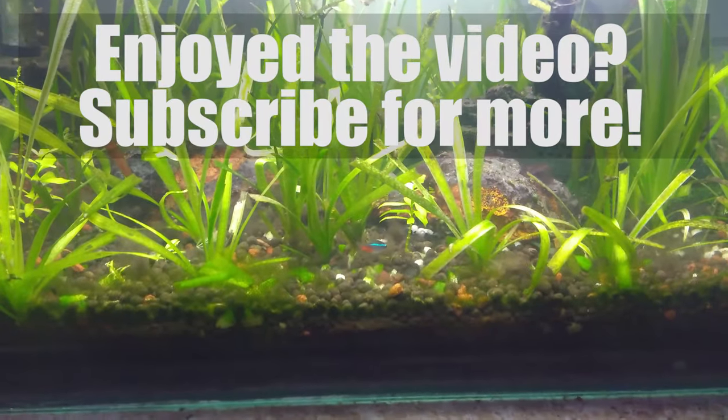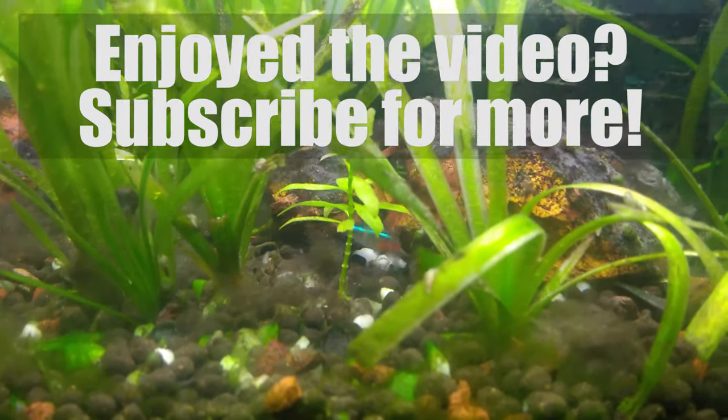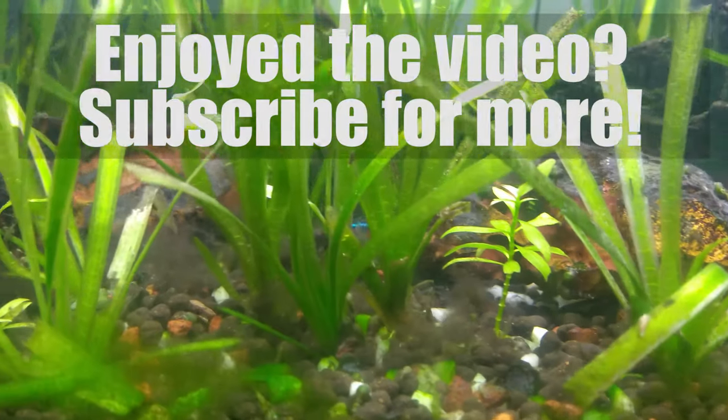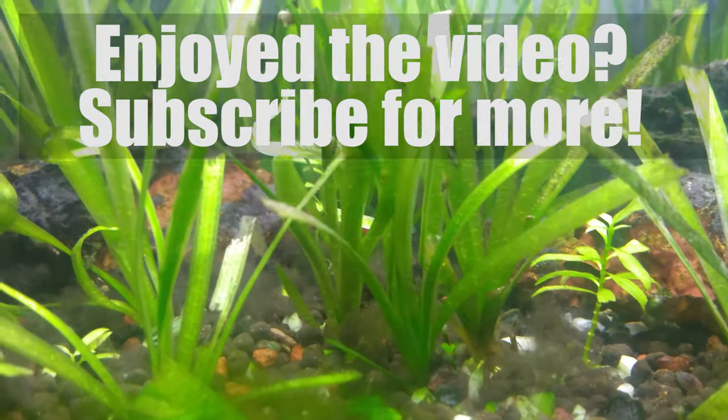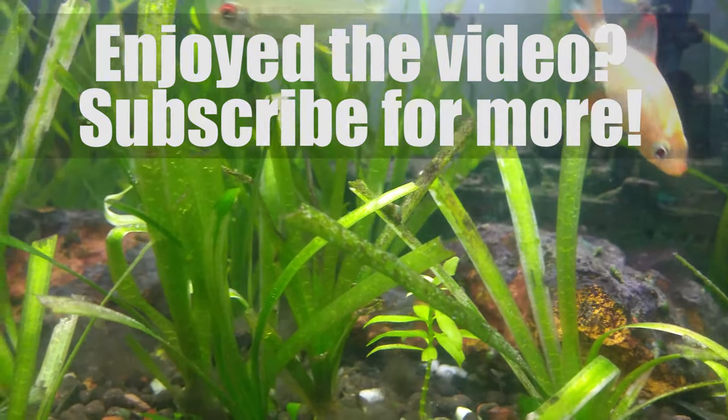These were a few fun facts about the neon tetras. If you have liked this video, please give it a thumbs up and share it with your friends. Please subscribe and hit the bell button for regular updates and notifications. Until next time, take care and happy petting.